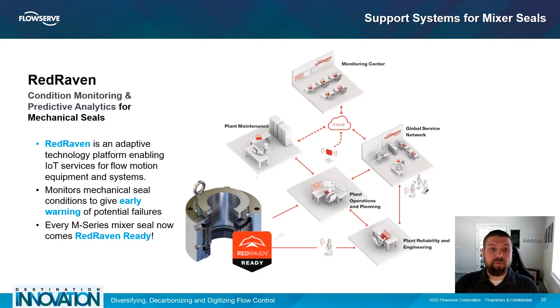Lastly, Red Raven is a connected platform that gives you the tools and insights to monitor and optimize flow control equipment and proactively identify and address issues before they cause downtime. It provides clear insights to improve your plant's efficiency, productivity, and reliability. Red Raven is FlowServe's complete end-to-end IoT solution — a turnkey offering from sensors to cloud architecture, analytics and condition monitoring, and predictive analytics services so you can monitor thousands of assets over sprawling facilities. FlowServe offers solutions to monitor mechanical seal conditions that provide early warning of potential failures, corrective actions, and improved failure analysis, and every M-Series mixer seal comes Red Raven ready with standard piping ports that can be used with Red Raven monitoring hardware.